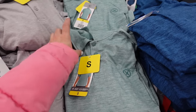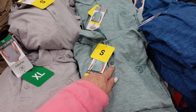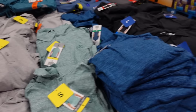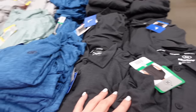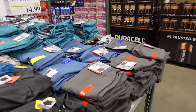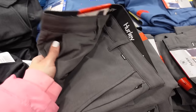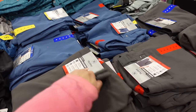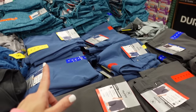Curly tees are also on sale — short-sleeve polos with a smaller collar and three buttons, relaxed fit in mint, gray, blue, and charcoal, down to $11.99, regularly $13.99. Hurley hybrid shorts are on sale too — stretch tech material with functioning button, zipper, side pocket, and straight leg in gray, blue, and mint.